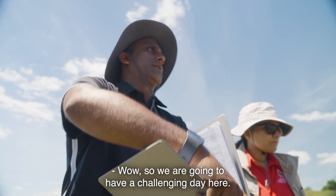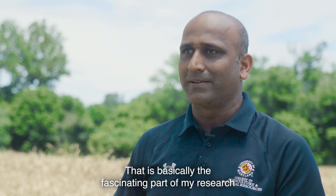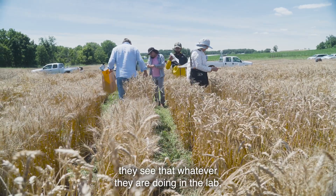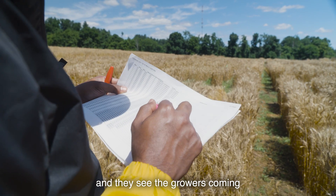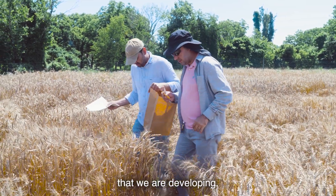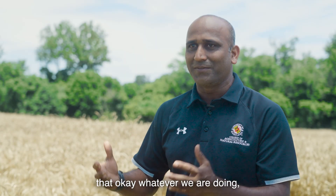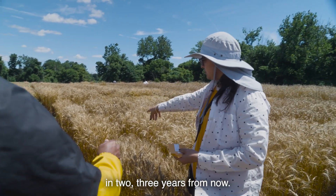Wow, so we are going to have a challenging day here. That is basically a fascinating part of my research — my students and team members see that whatever they are doing in the lab and greenhouses, when they go to the field day and see the growers showing a lot of interest in the variety we are developing, that basically gave all of us goosebumps. Whatever we are doing, we have real people who are going to use this research in two or three years from now.